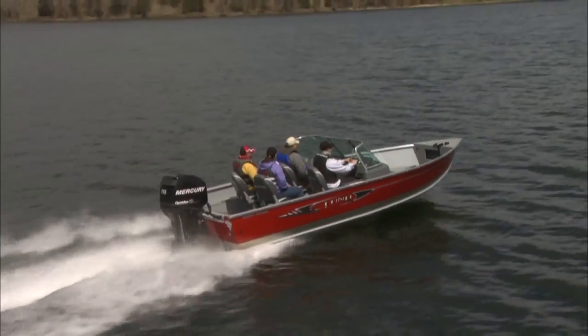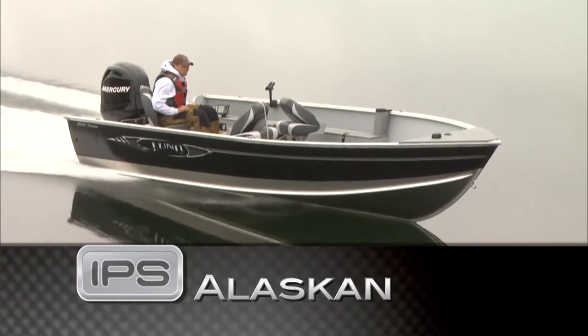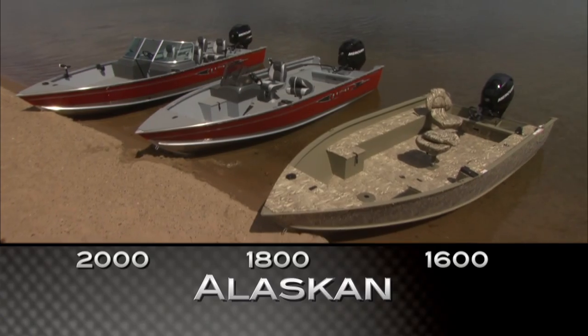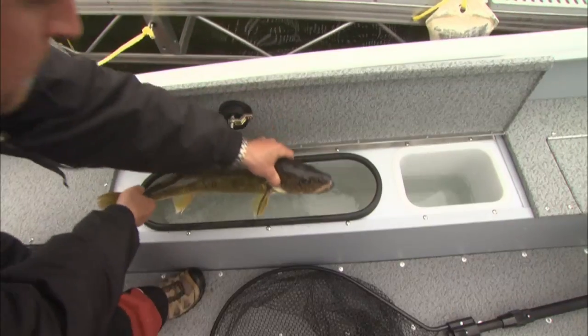Whether you're running shallow, rocky rivers or wide open lakes, Alaskan's efficient IPS hull design fits the bill. Lund Alaskan is available in three sizes, with a bow live well on the larger 2000.